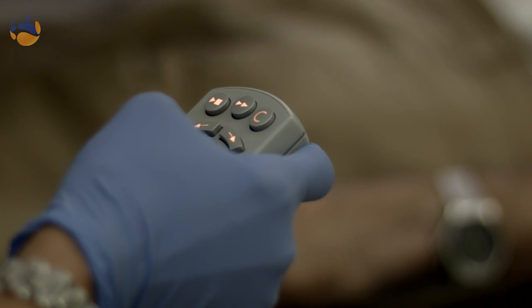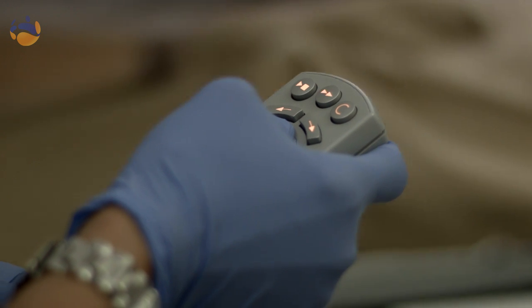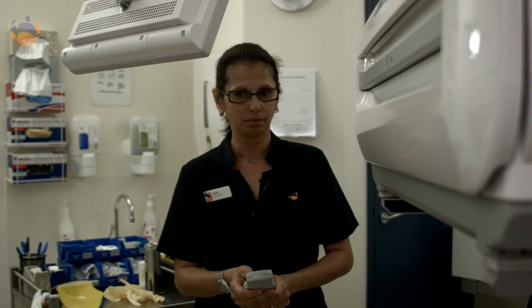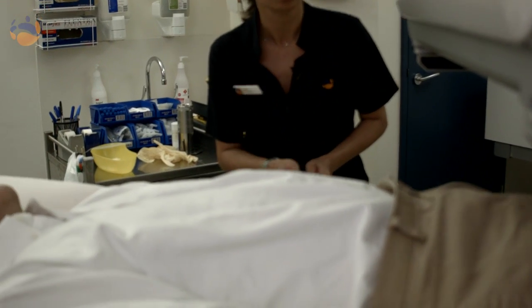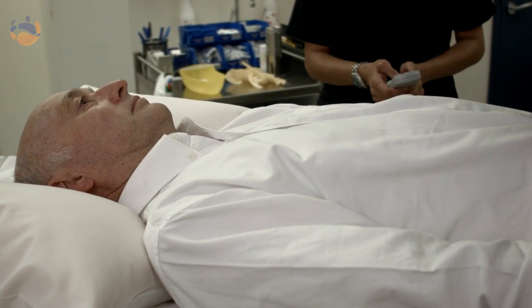When you come into our department to have a nuclear medicine procedure done, the technologist will walk you into the room. They will get you to take off any metal items that you may be wearing. We will get you to lie down on our table, and once you are in position we will position you under the gamma camera depending on the area of the body that we are scanning.